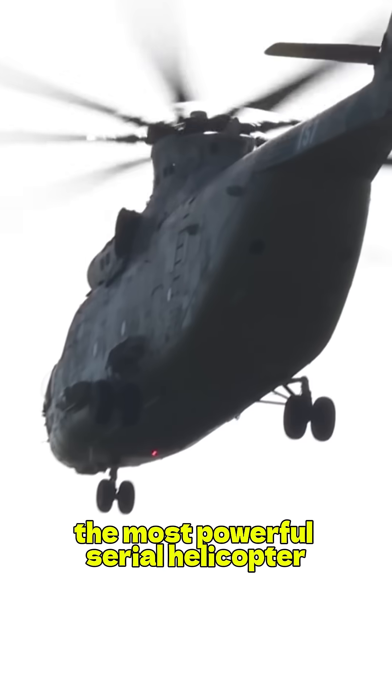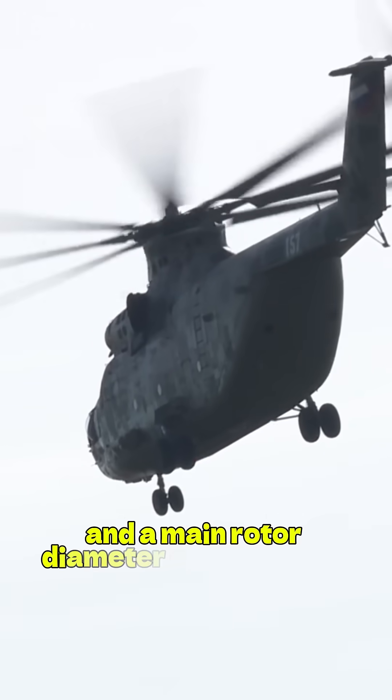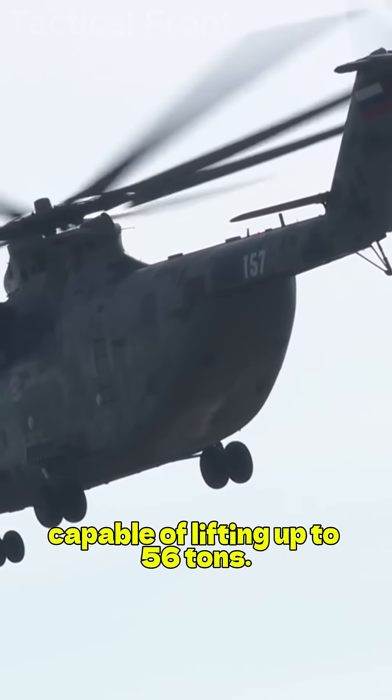the most powerful serial helicopter with two engines producing 11,400 horsepower each and a main rotor diameter of 32 meters, capable of lifting up to 56 tons.